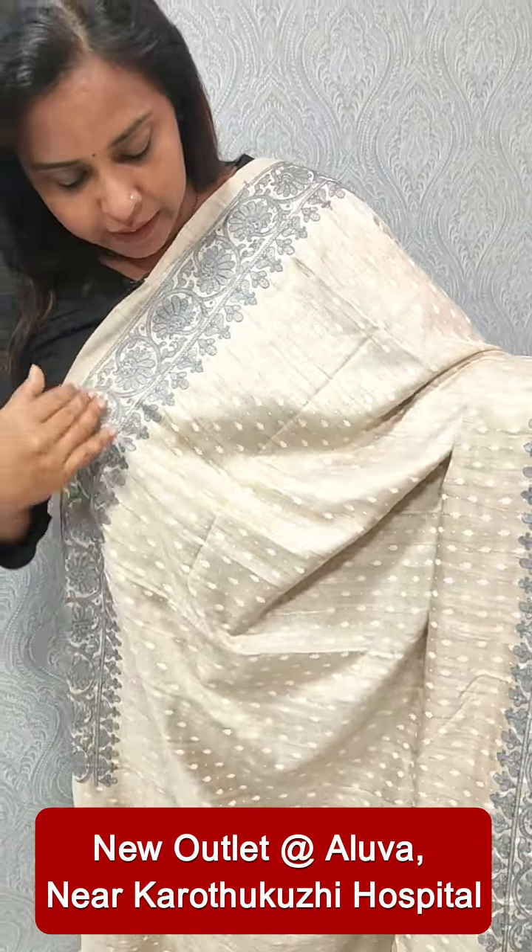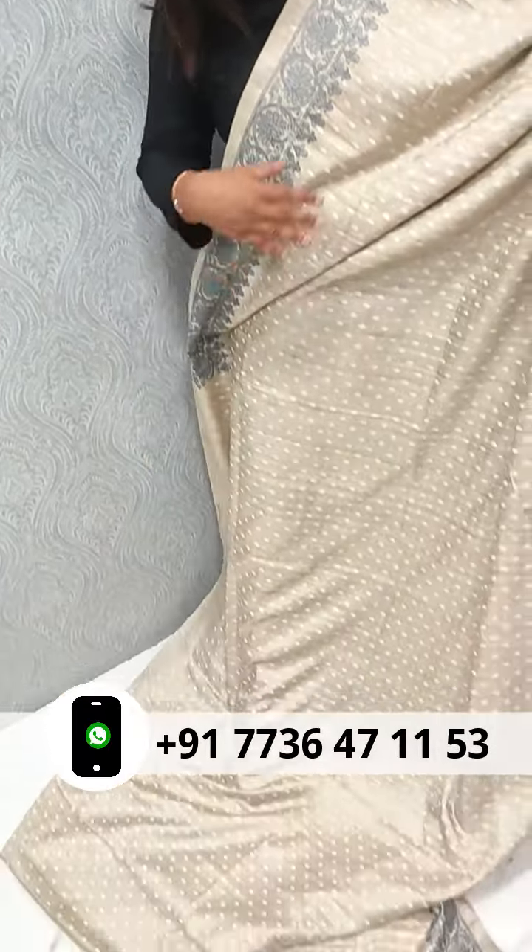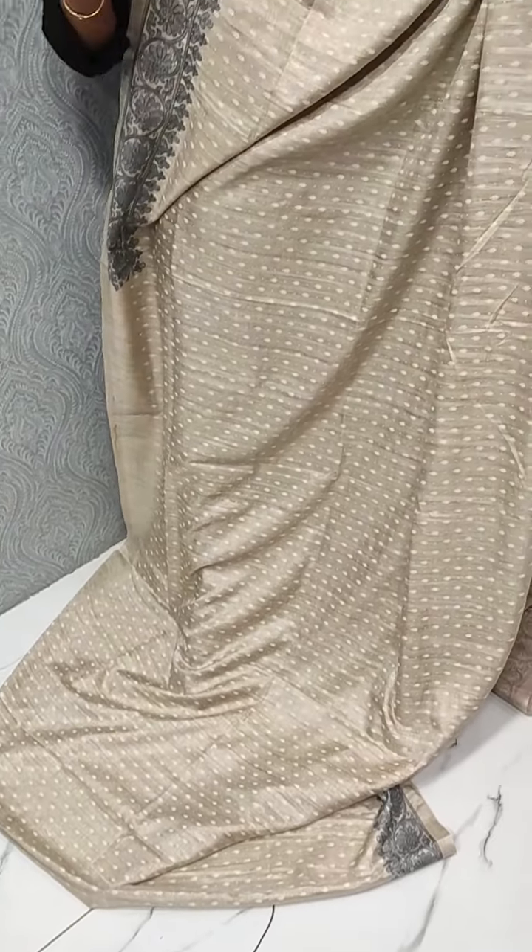We have a beige color, light cream beige shade. We have several block prints. We have a full overall block print. We have a white shade block prints.